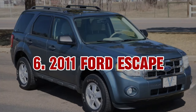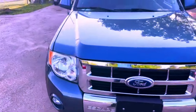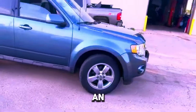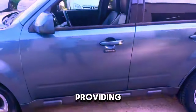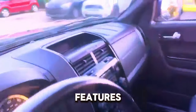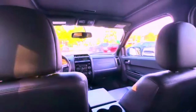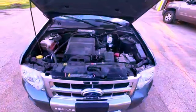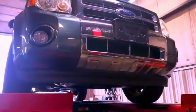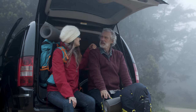6. 2011 Ford Escape. The 2011 Ford Escape is a versatile and practical SUV that offers a spacious interior and a range of features at an affordable price. It comes with a 2.5-liter four-cylinder engine producing 171 horsepower, providing a smooth and comfortable ride. Key features include a user-friendly infotainment system, optional sunroof, and ample cargo space. The Escape's interior is designed for comfort, with supportive seats and a well-laid-out cabin. While generally affordable to maintain, its reliability ratings might not be as high as some Japanese competitors, and fuel economy could be average compared to newer models.